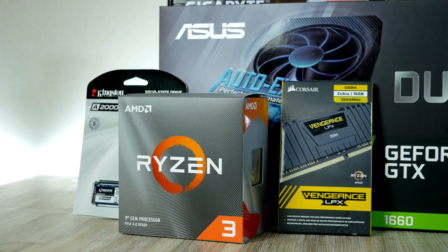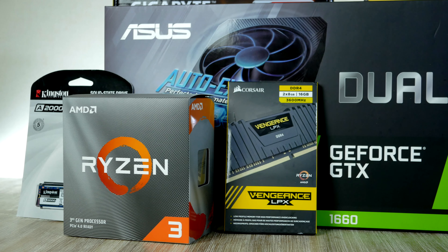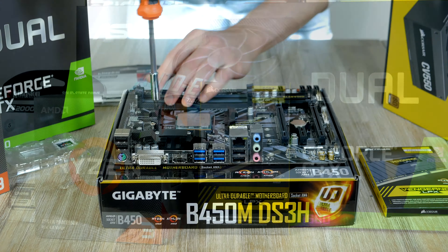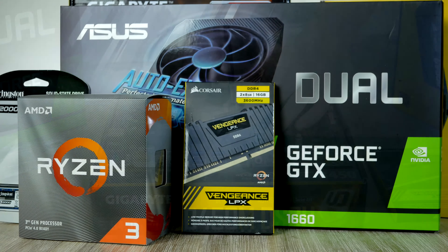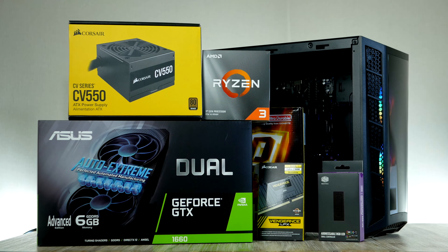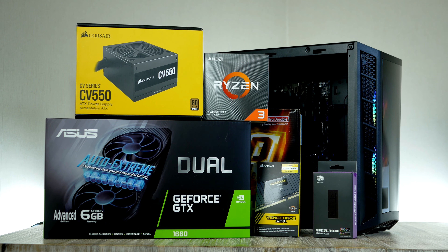Hey, what is up guys, it is RBN Hardware and in today's video we're going to build the best $650 gaming PC. I specifically chose parts that you can hopefully buy by the time you're watching this, but the stock for PC components is absolutely bonkers right now — it sucks, but we all hope the situation gets better soon.